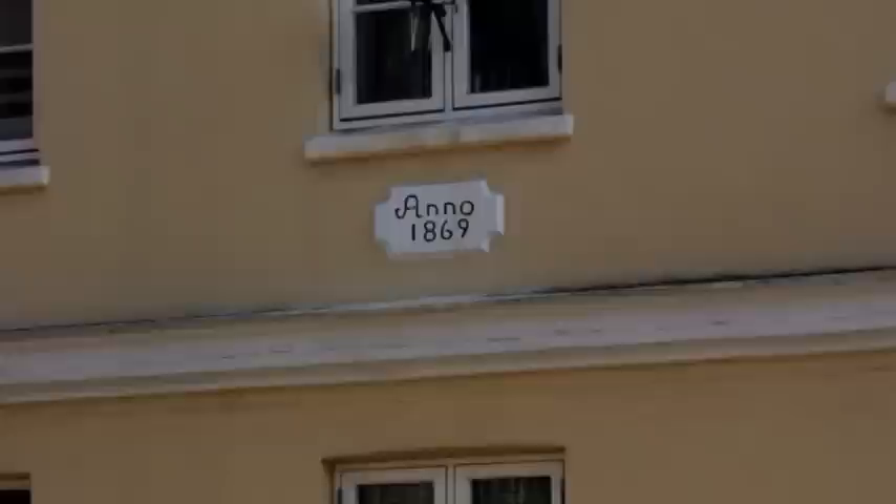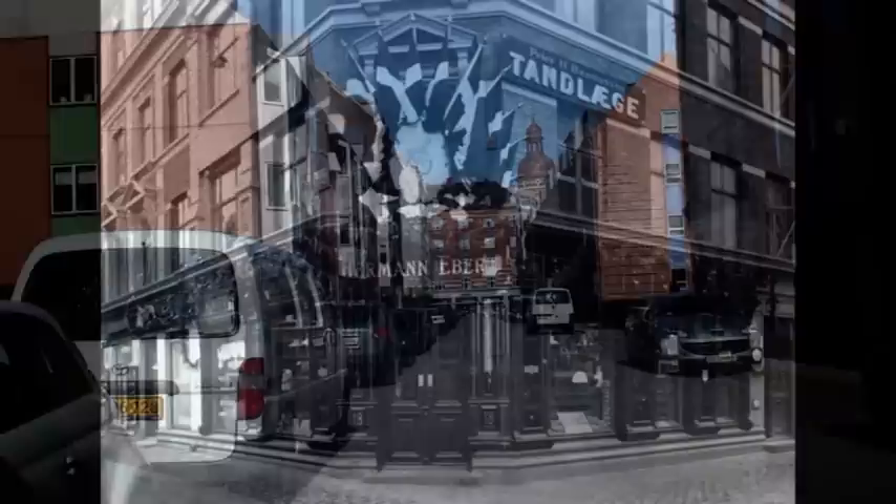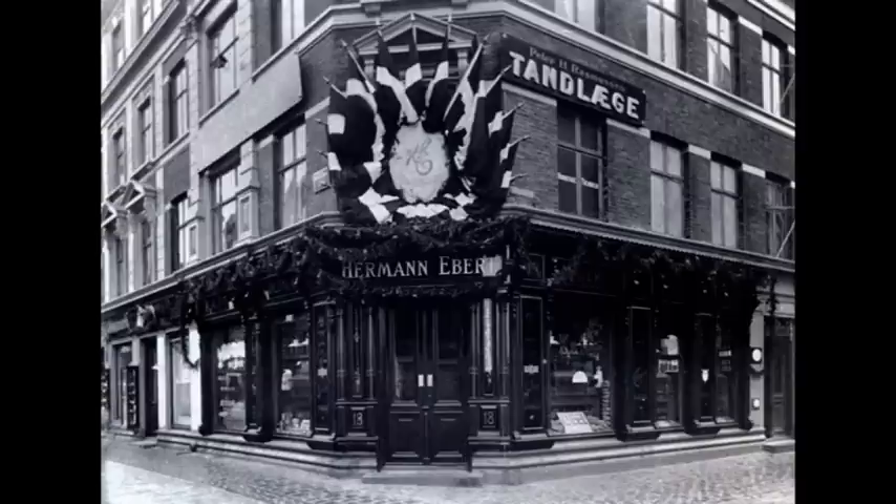Resten af gaden er ellers byfornydet. Det var også her i Sverigesgade, at Herman Ebert, Amagers ukronede byggemester, startede en forretning, hvor han solgte kaffe. Det fik han stor succes med – så stor, at han i 1886 blev i stand til at købe grunden på hjørnet af Amager Brogade og Brigadevej. Så her opførte han en beboelsesbygning. Og her ser vi forretningen, som fik forrygende fremgang.